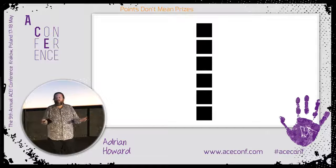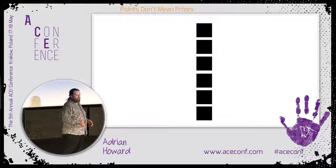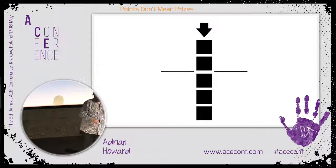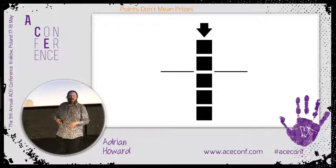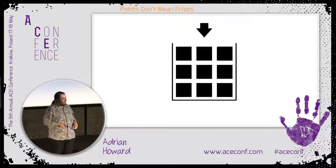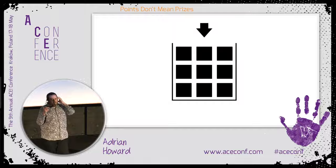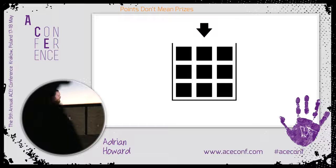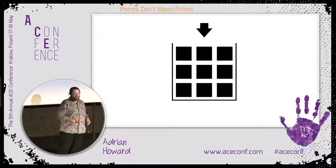If we're in a Kanban-y, lean-y, flow-y type environment, then we just work through those in order of importance, one by one — this nice regular flow of stories. And if we're in a Scrum environment, then we take a batch of those at once, and that's our sprint goal and our sprint backlog, and we say we're going to do these things and deliver them.